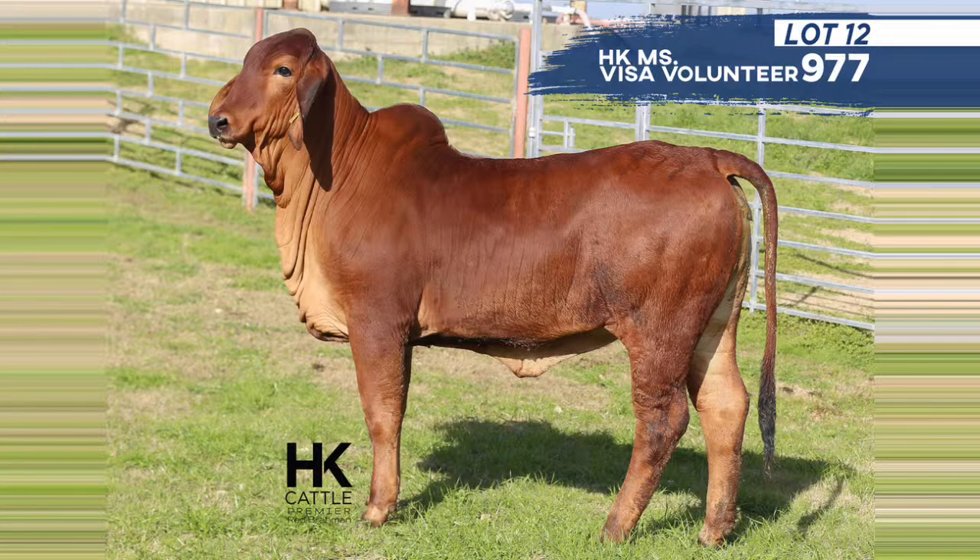Lot 12 is HK Miss Visa Volunteer 977 — the last HK Visa Volunteer daughter in the sale. She is out of the HK Miss Ray 787 cow, which is the dam to Lots 9 through 11's mother, so still related but in a different way. Lot 12 is just super feminine with a lot of style, bone, and muscle shape. She's got that super red pedigree — a heifer that really catches your eye when she gets out and stops.